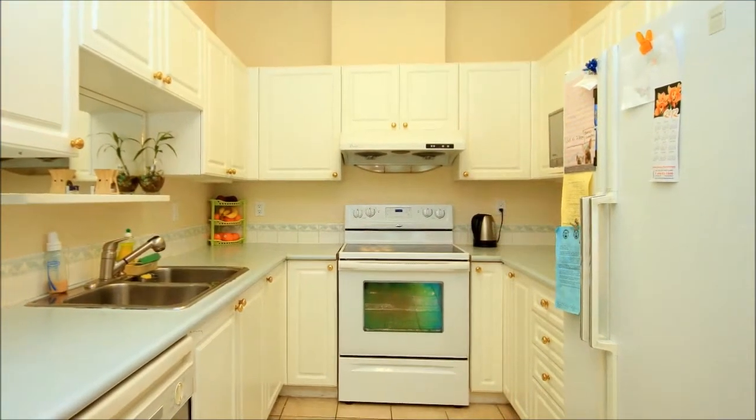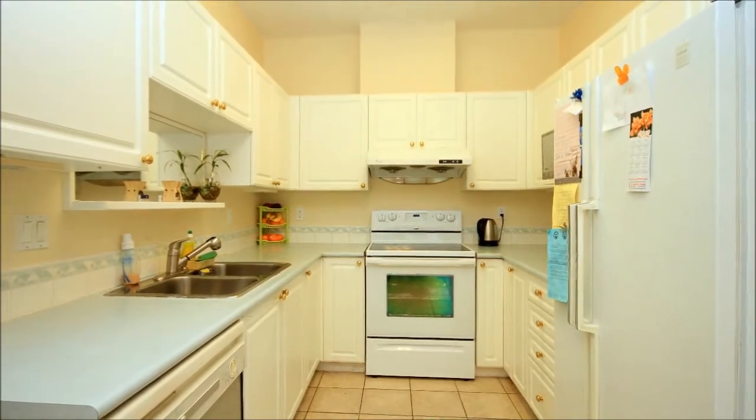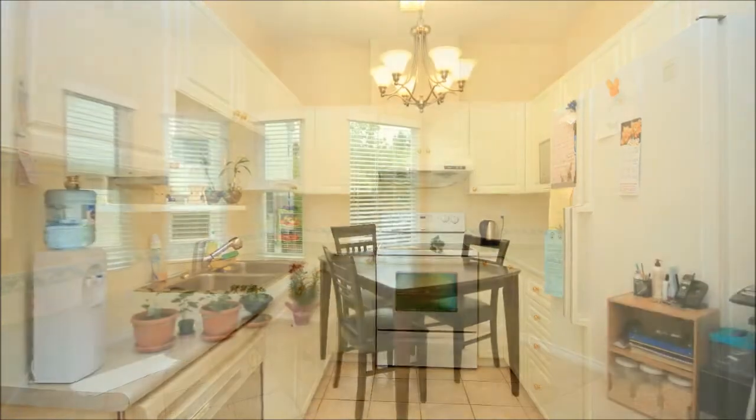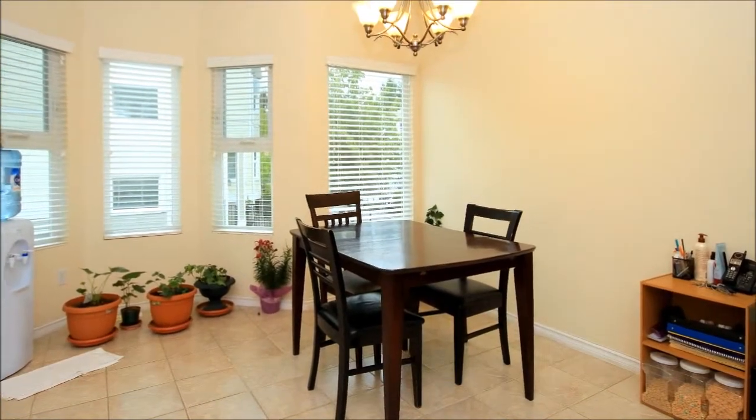The kitchen is clean and efficient with a step-saving horseshoe design and expansive lengths of countertop, ideal for preparing meals and snacks to be enjoyed in an informal setting nearby. A bank of windows adds natural light to this cozy, inviting space.